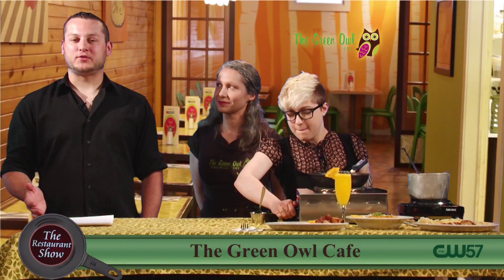Hello and welcome back to The Restaurant Show. Right now I'm joined by Jenny Capillaro, our good friend from the Green Owl Cafe. Welcome. Thank you.